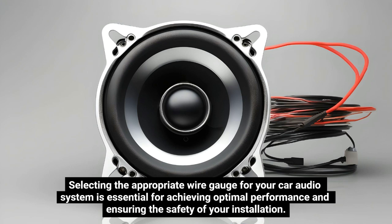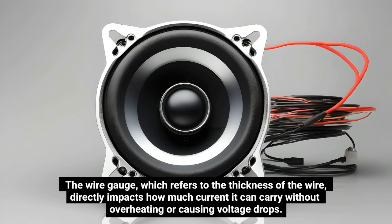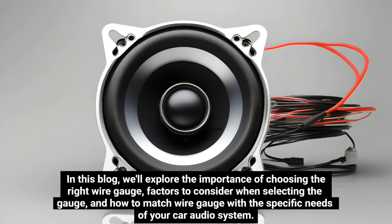Selecting the appropriate wire gauge for your car audio system is essential for achieving optimal performance and ensuring the safety of your installation. The wire gauge, which refers to the thickness of the wire, directly impacts how much current it can carry without overheating or causing voltage drops. In this blog, we'll explore the importance of choosing the right wire gauge, factors to consider when selecting the gauge, and how to match wire gauge with the specific needs of your car audio system.